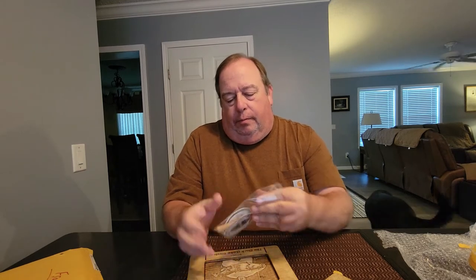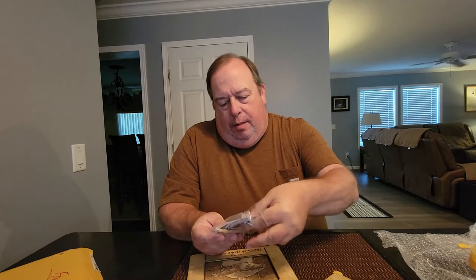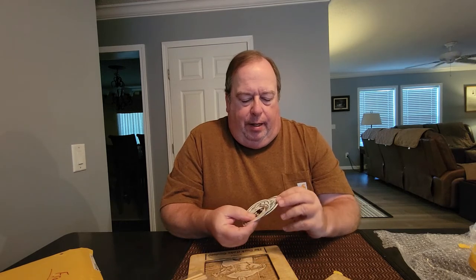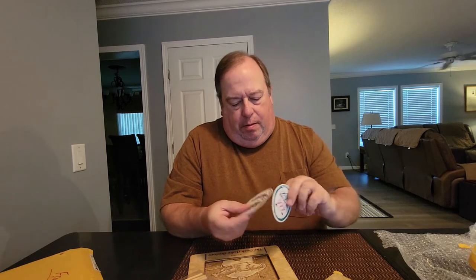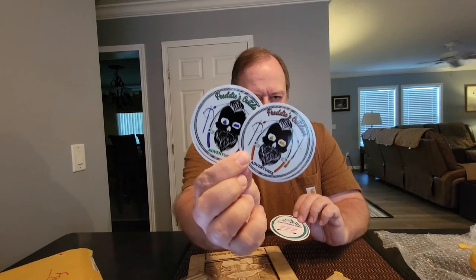We also got some stickers. Got a bunch of Freddie stickers and Nina's kayak crew. Let's see if I can spin these around — a couple colors on Freddie and a couple of Nina. That's awesome, thank you so much!